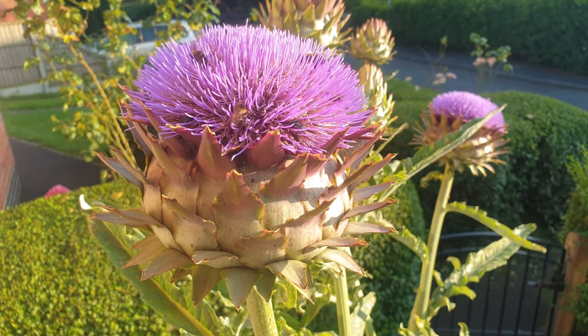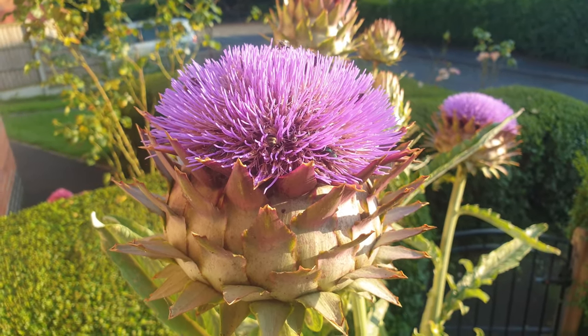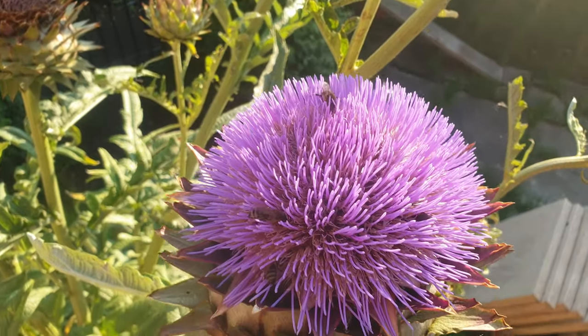These are cardoons anyway. They're big and all your neighbours want to know what it is. And then it flowers. This is a truly spectacular plant.